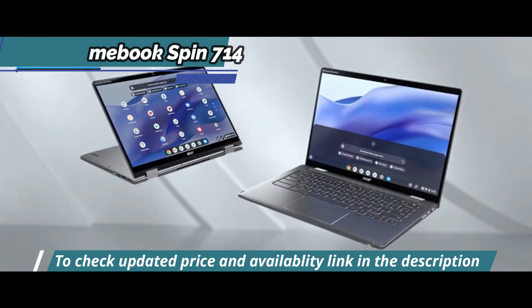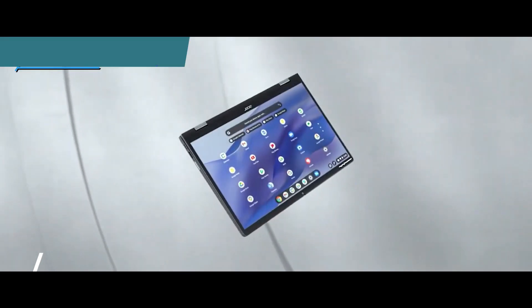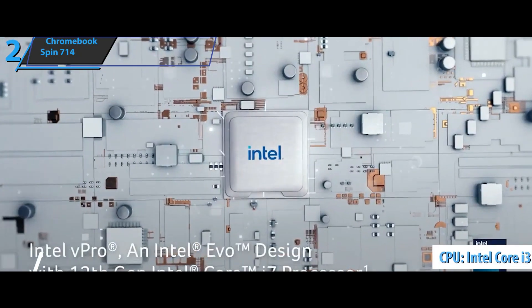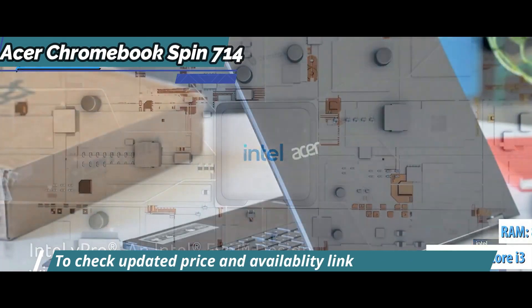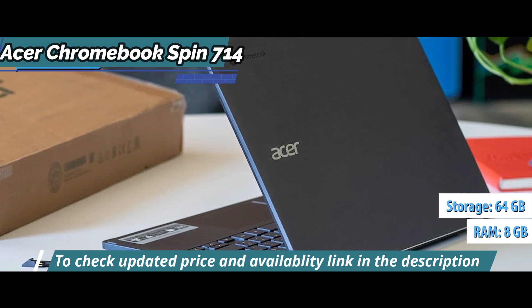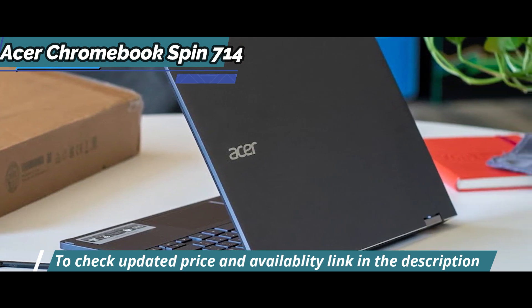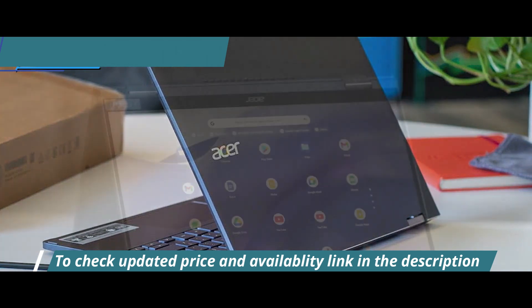Shared attributes include a Full HD 1920x1080 IPS anti-glare display, an 8th-generation Intel Core i3-8130U processor with 8GB of RAM and 64GB of eMMC flash memory. Key differences include the inclusion of a numeric keypad on the 715 along with a 15.6-inch screen.